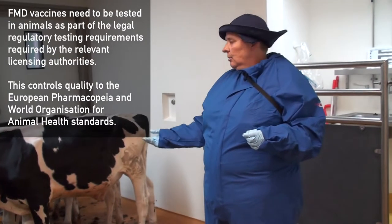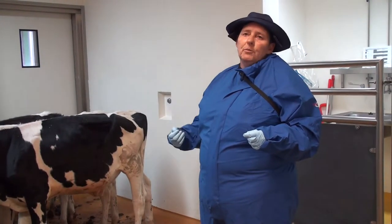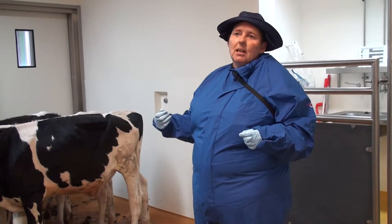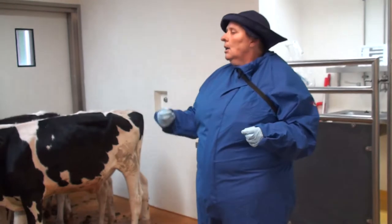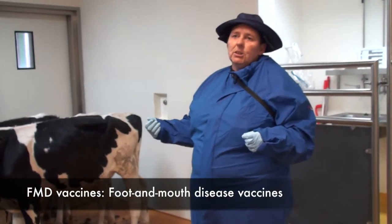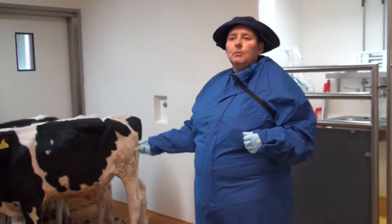They'll be down on the floor, sedated in a comfortable position. We'll then come in with the virus and inject these animals into the tongue. They have to be sedated for the tongue injection, and the tongue is the set standard for testing FMD vaccines. Once they've been infected, they'll be given a reversal drug to bring them straight back round.